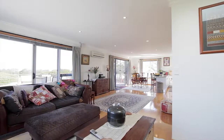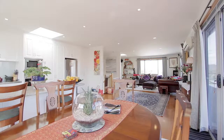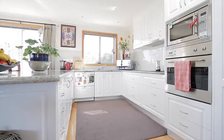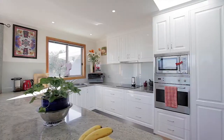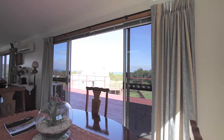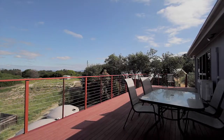Up a few steps and you enter the spacious open-plan living, dining and kitchen overlooking the dunes and water views. The quality kitchen includes granite benchtops, soft-close doors and drawers, and top-of-the-line Blanco appliances. Two sliding doors allow a natural flow onto the huge deck.